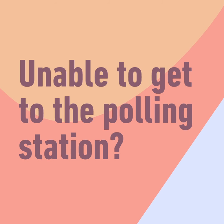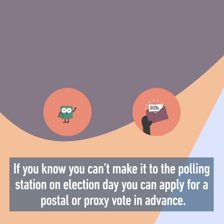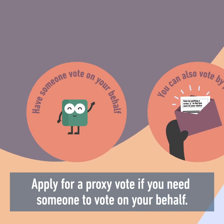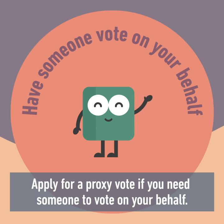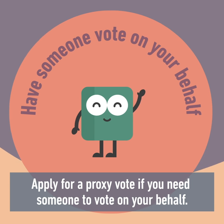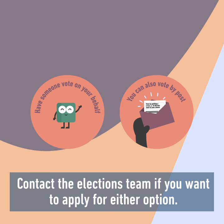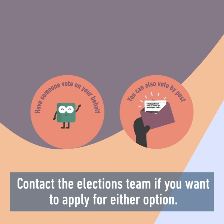Unable to get to the polling station? If you know you can't make it to the polling station on election day, you can apply for a postal or proxy vote in advance. Apply for a proxy vote if you need someone to vote on your behalf. Apply for a postal vote if you want to submit your vote ahead of the election or can't make it to the polling station. Contact the elections team if you want to apply for either option.